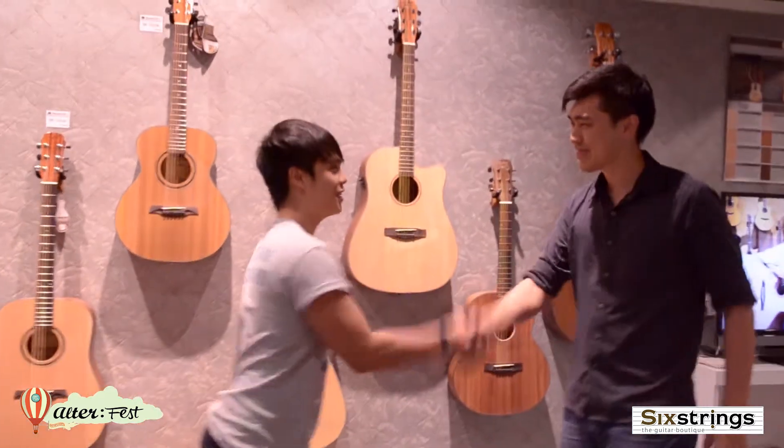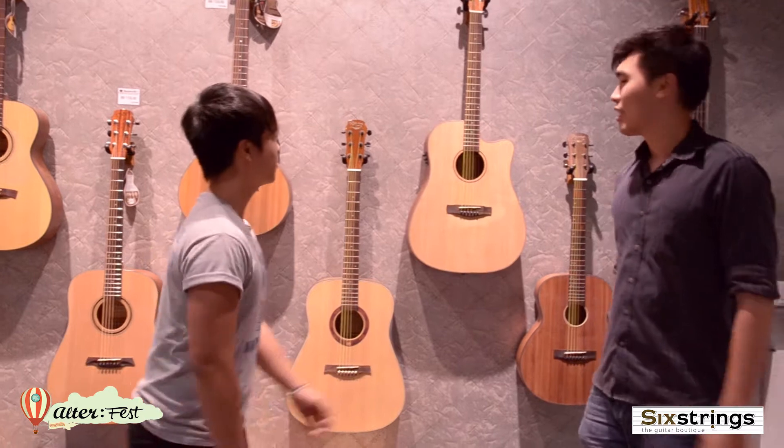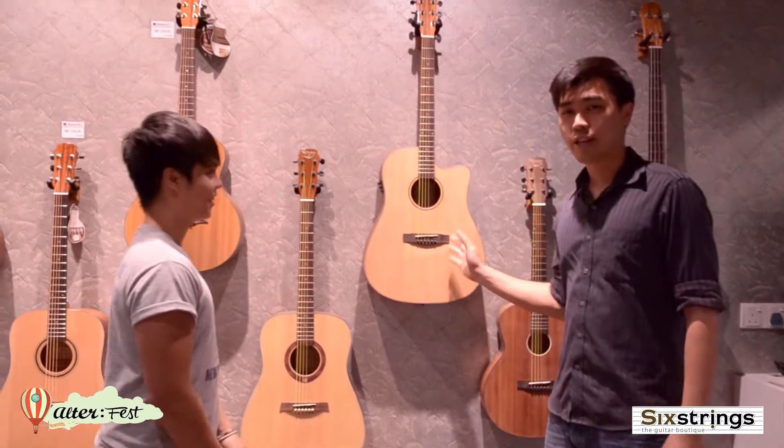So I'm here with Josh, one of the partners, and you might know him from the YouTube videos of Six Strings. Hi, how are you doing? Good. Why don't you explain to us this prize? Sure.